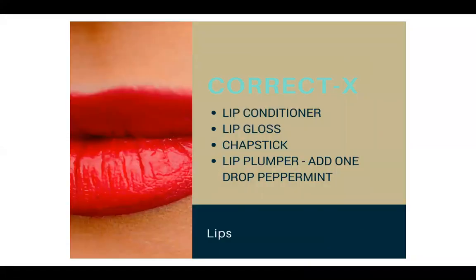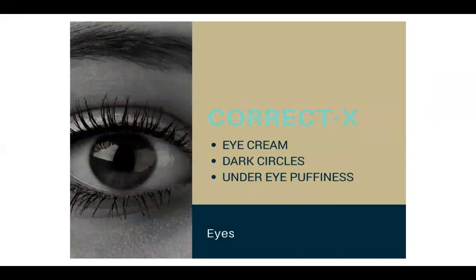CorrectX has a ton of uses you might not think of. You can use it as a lip conditioner, a lip gloss, or a chapstick. Some people use it as a lip plumper — just add a drop of peppermint, put it on your lips, and it plumps them right up. You can also use it as an eye cream for dark circles or any puffiness under your eyes.